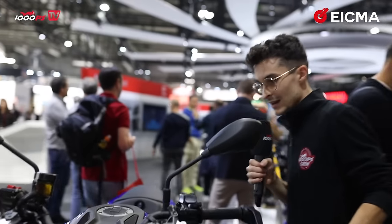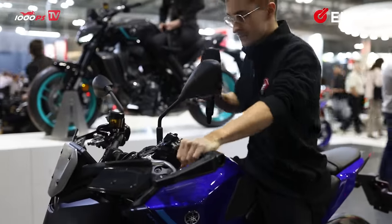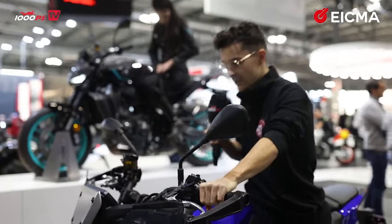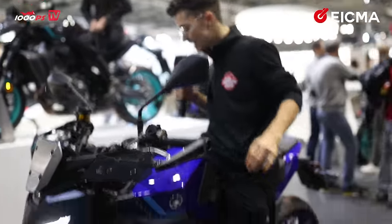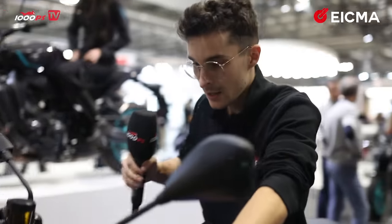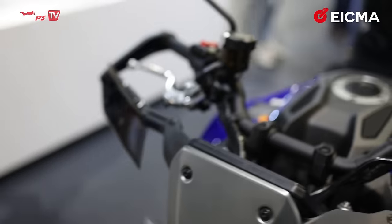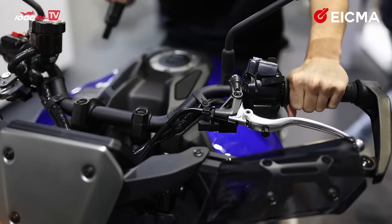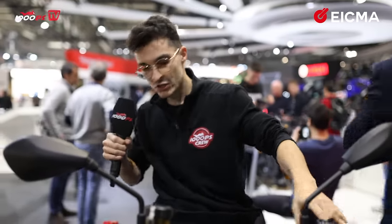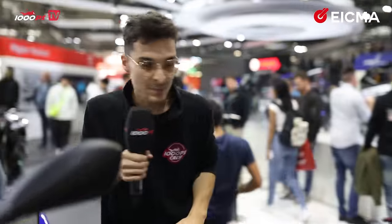Let me swing a leg over the MT-09 to show you the ergonomics. The ergonomics have definitely changed a bit — I can flat-foot it and it's very comfortable as always. The handlebar is a bit lower, which I'm actually a fan of. It feels generally pretty good and solid. Let's move on to the SP version.